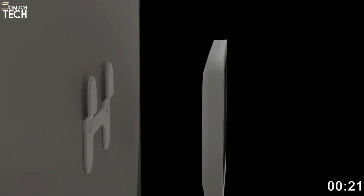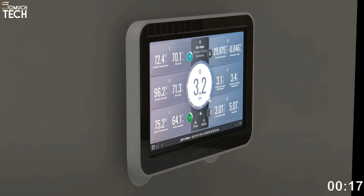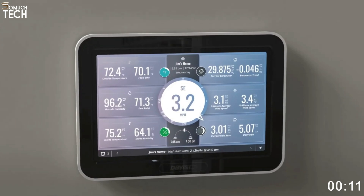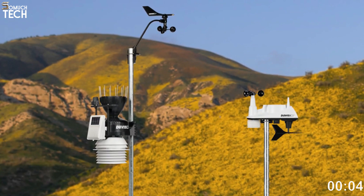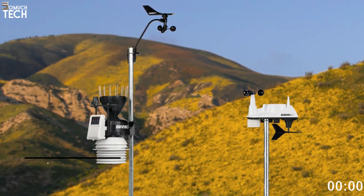It has the ability to measure rainfall down to the micro inches and compute wind speeds ranging from 2 to 200 miles per hour. A solar panel powers the Vantage View station during the day, and a battery maintains it operational at night and during storms. If there is clear line of sight, the weather station's outside hardware and parent unit can be placed up to 1,000 feet apart.